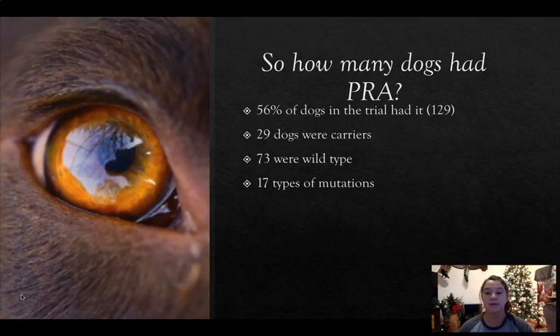How many of these dogs had PRA? 56% of the dogs in the trial had it, which is about 129 dogs. 29 of the dogs were carriers — they would not be affected by PRA themselves but could pass it on if bred. 73 were wild types, and 17 different types of mutations were found in this research.